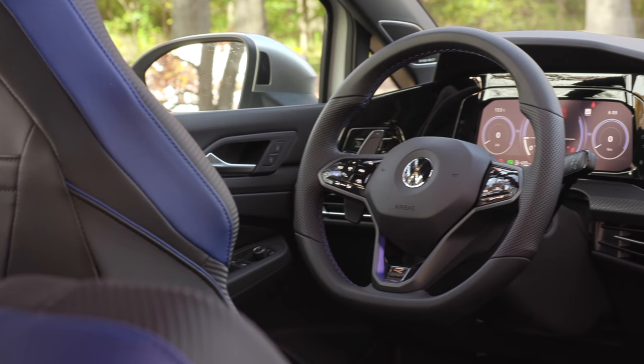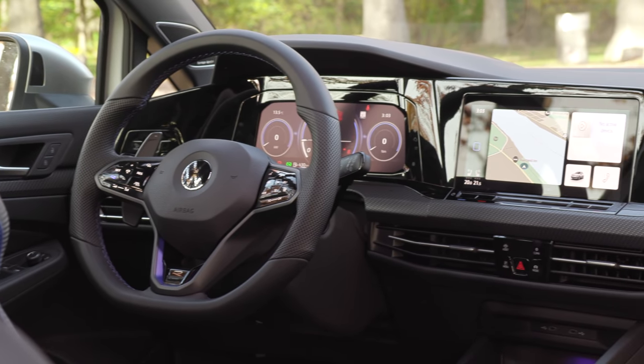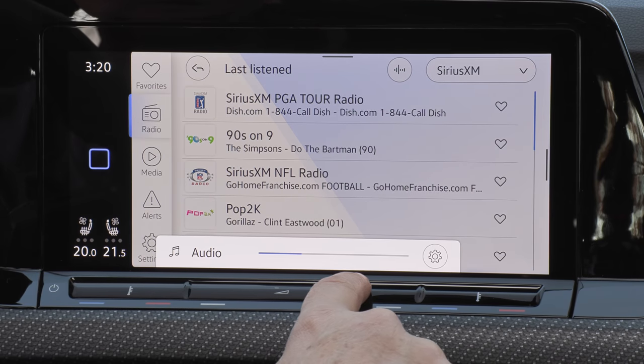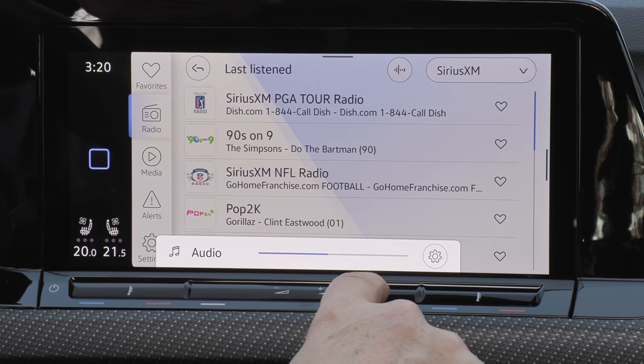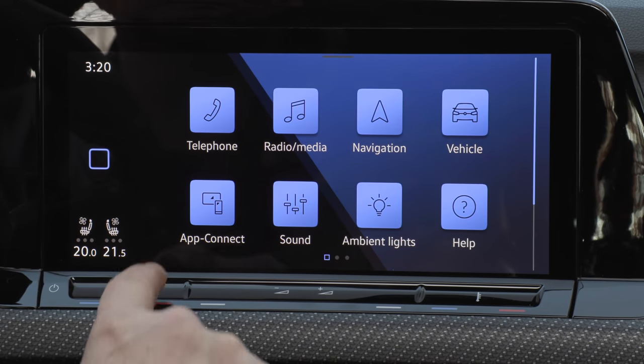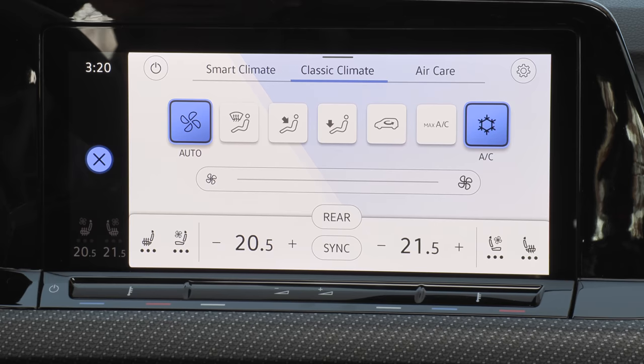Now, the touchscreens — you're either going to love them or you're going to have to learn to like them, because if you like this car, you're going to have to learn to like it. I wish it had a volume control. I wish it didn't have all the haptic switches. Other brands have tried this and gone back to normal buttons and switches, but VW is pushing forward with it. It'll be interesting to see if the next facelift brings changes.